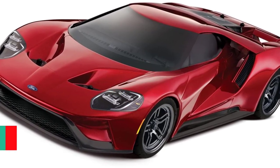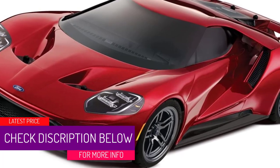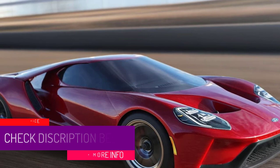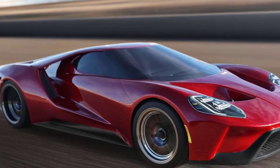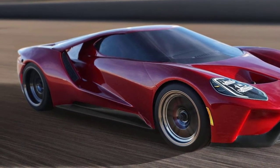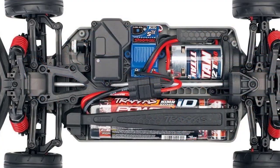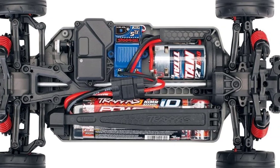At number 3, the Traxxas Ford GT. This is a very good replica of the sleek and mean-looking Ford car that won the world-famous Le Mans 24-hour race a few years ago. The Traxxas Ford GT is a stunning looking vehicle — when you look at this remote control car it really is just like looking at a scaled-down version of the full-sized model, with absolutely amazing attention to detail.